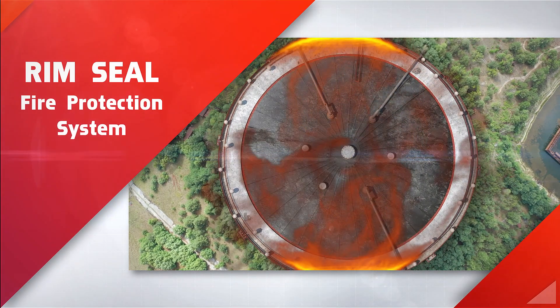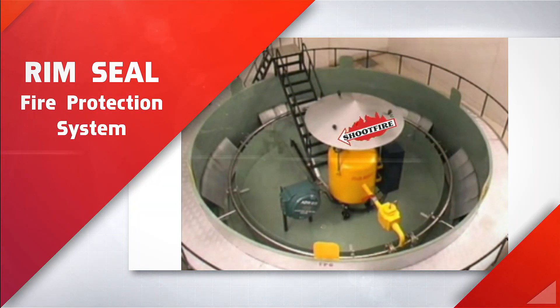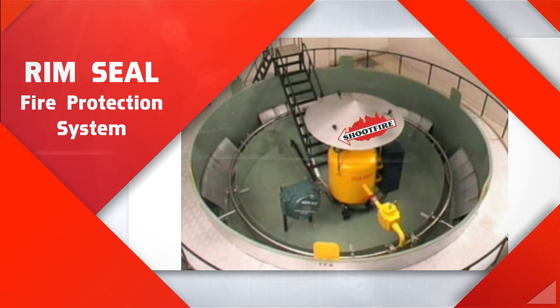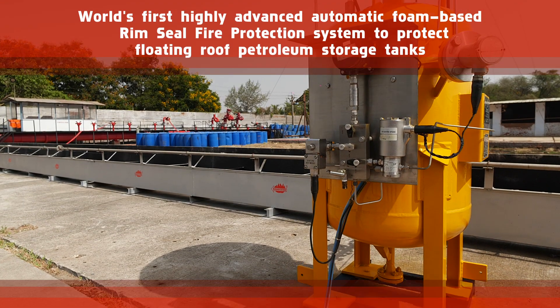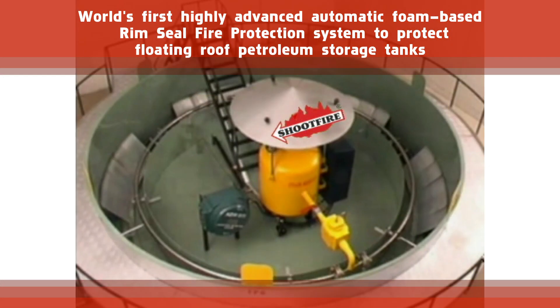While rim seal fires can cause huge disasters, the rim seal fire protection system for floating roof petroleum storage tanks is a one-stop solution. It is the world's first highly advanced automatic foam-based rim seal fire protection system.